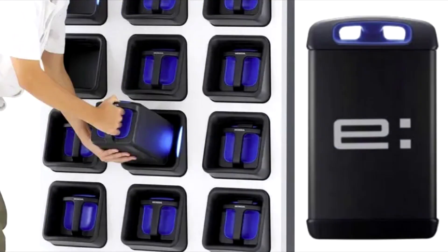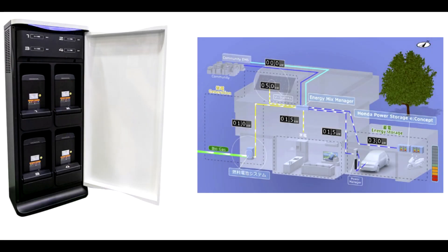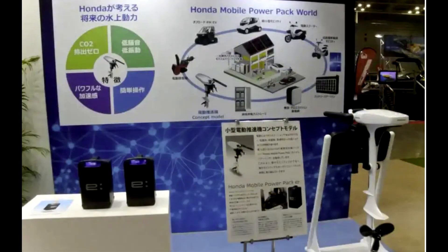Could battery swapping like Honda's MPPE system take off? Or will removable batteries that riders can charge at home win out? Let me know your opinion in the comment section. And if you made it this far, thanks for watching. Please like and subscribe. See you on the next video.